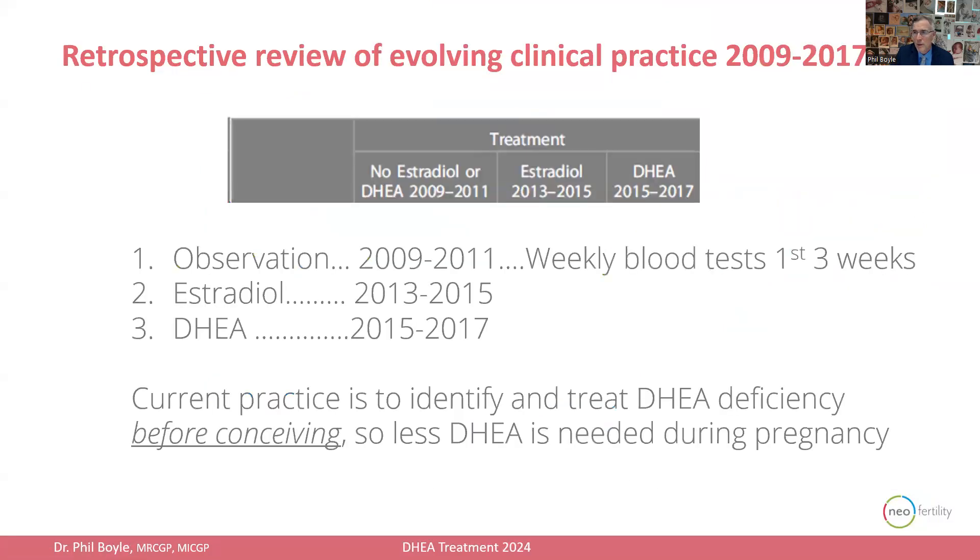So what did we do? We went through three phases and did a retrospective analysis of my practice between 2009 and 2017, looking in particular at a subgroup of those with low estrogen during pregnancy. For the first three years, from 2009 to 2011, it was a time of observation, where we gathered weekly blood tests for the first three weeks of pregnancy. A subgroup of those pregnancies had low estrogen levels, and that group did worse than the rest of our population.